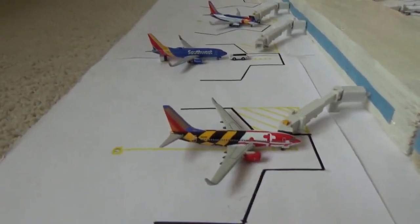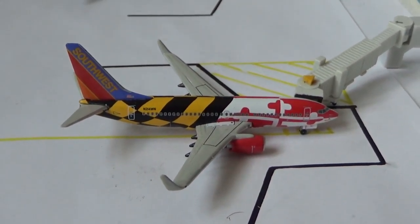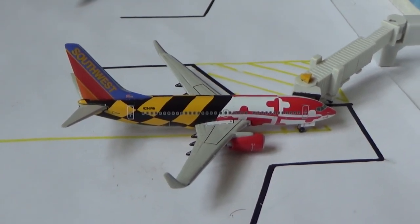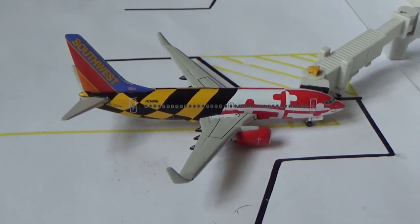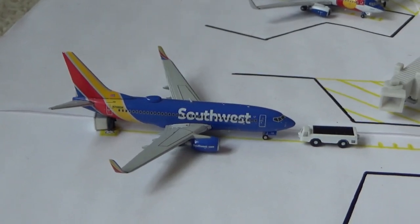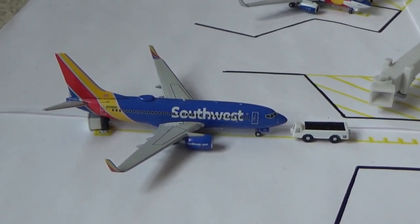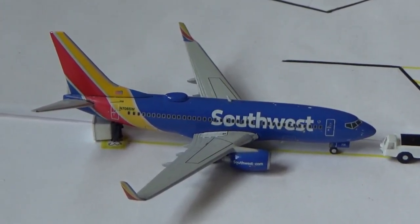We'll begin over here with the Southwest section, starting with the Southwest Airlines Boeing 737-700 in the Maryland One paint scheme. He's currently loading passengers on board and he's going to be making the flight out to Dallas Love Field today after arrival from Las Vegas. Next, a Southwest Airlines Boeing 737-700 in the HAARP paint scheme is currently pushing back and getting ready for a flight out to Houston Hobby after arrival from Phoenix.